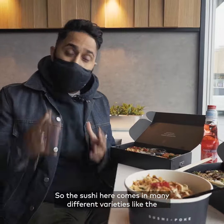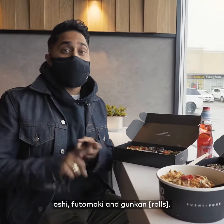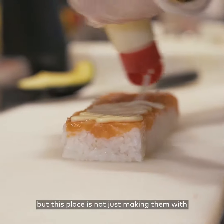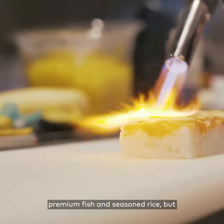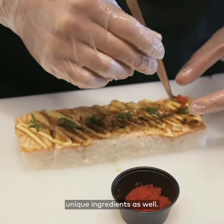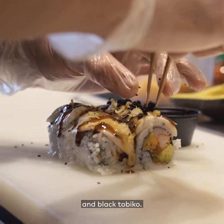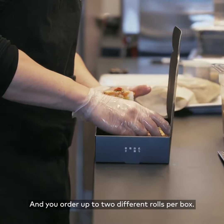The sushi here comes in many different varieties like the Oshi, Futamaki, and Gunkan. Now these are all traditional sushi rolls, but this place is not just making them with premium fish and seasoned rice — they use unique ingredients as well. Finishing touches also include 24 karat gold flakes and black tobiko, and you can order up to two different rolls per box.